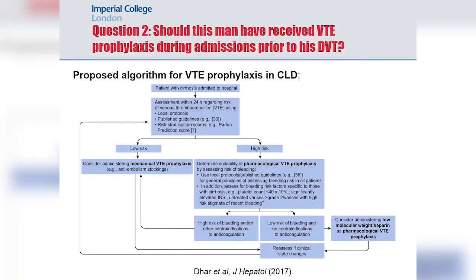A proposed algorithm has been recently published in the Journal of Hepatology. It defines patients by risk of thrombosis, dividing them into low risk and high risk using existing scoring systems such as the Padua prediction score. If patients are deemed low risk, mechanical VTE prophylaxis can be considered; if high risk, pharmacological prophylaxis including anticoagulation should be considered, taking into account the risk-benefit profile.